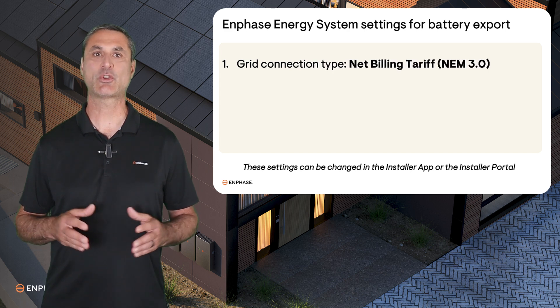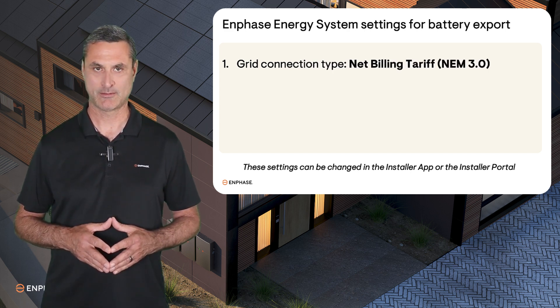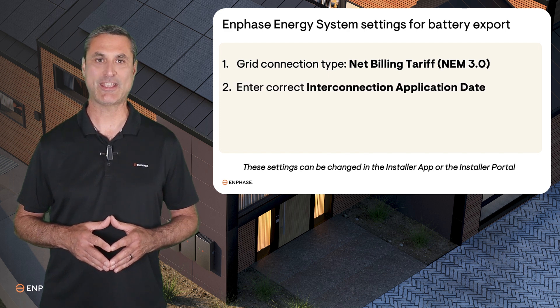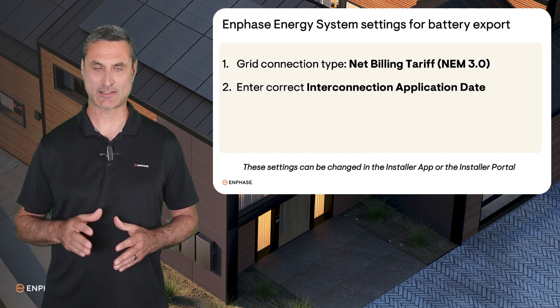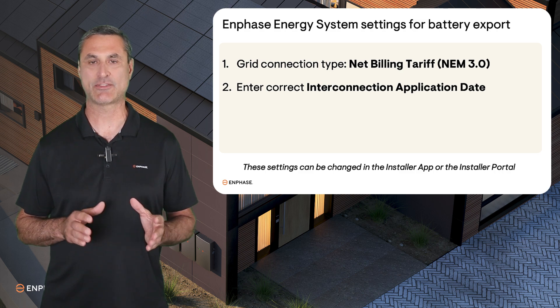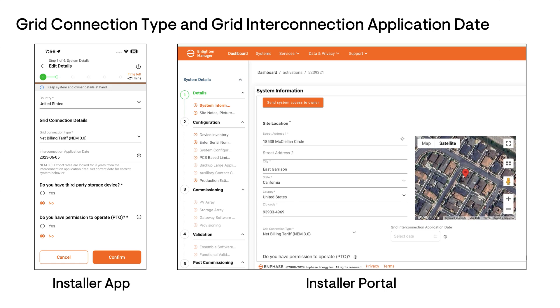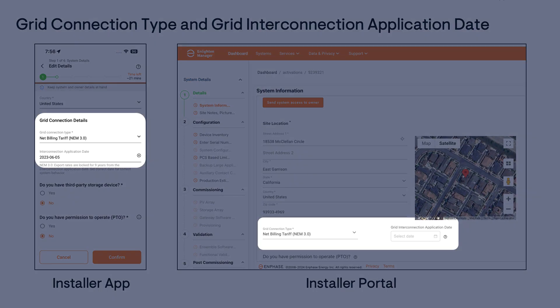First, confirm that the Grid Connection Type is Net Billing Tariff, NEM 3.0. Next, confirm that the Interconnection Application Date is correct. This will allow the algorithm to optimize buying and selling energy at the correct rates for maximum savings. The Grid Connection Type and Application Date can be found in the System Information step of the Installer App or the Activation Page of the Installer Portal.